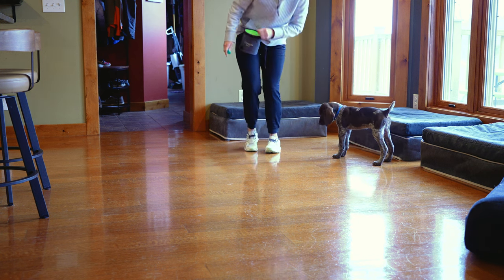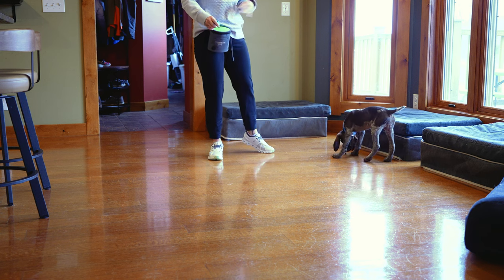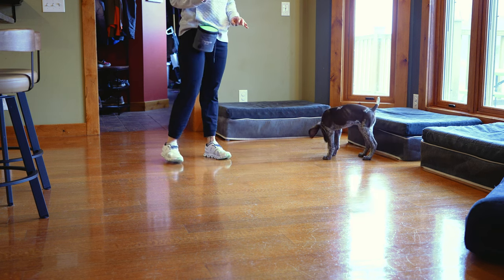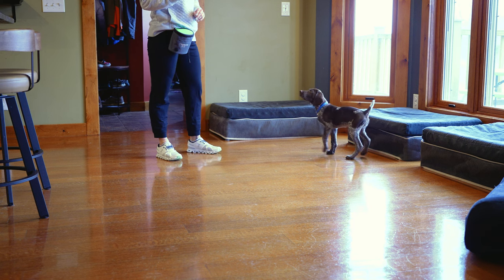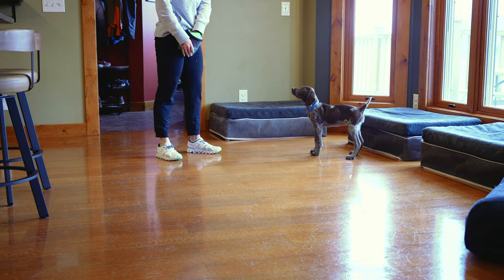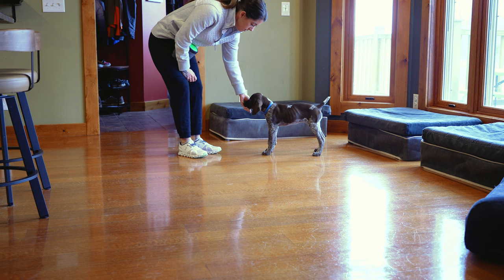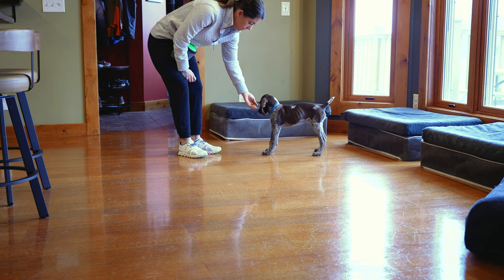She's gotten a lot better at eating her kibble too. She still drops them a couple of times, but she used to be the slowest little puppy eater. She's focusing, eating, and doing really well in all of our clicker training sessions.